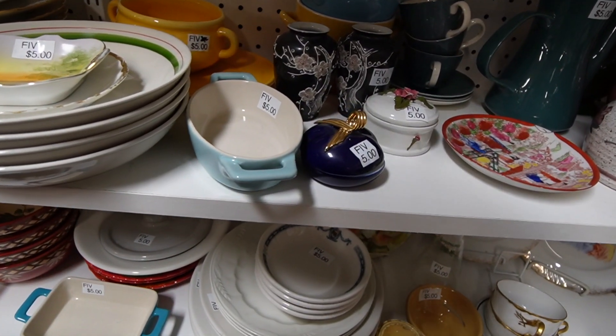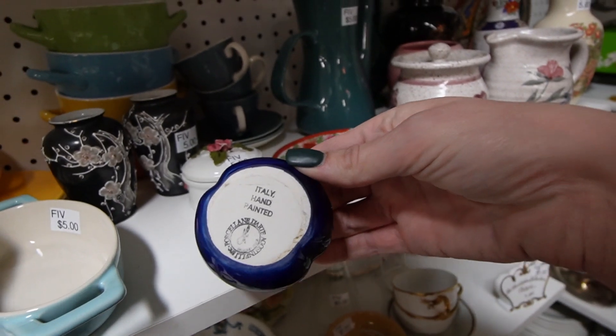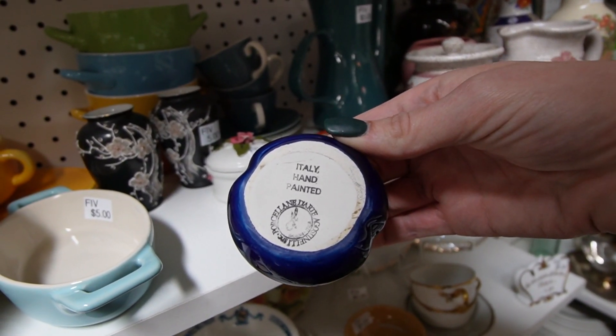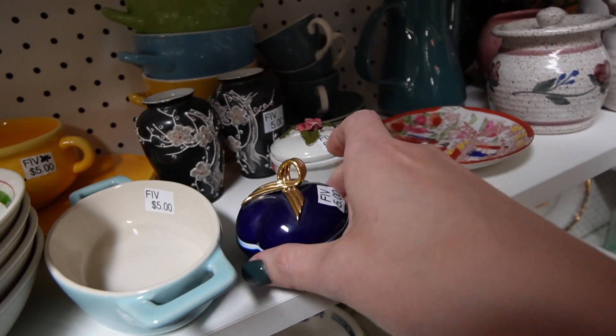I kind of like that little box. I think it's the cobalt and gold combination I like. Oh, and it's Italian — Italy hand painted. It's shaped kind of like an apple I would say. It's only $5.